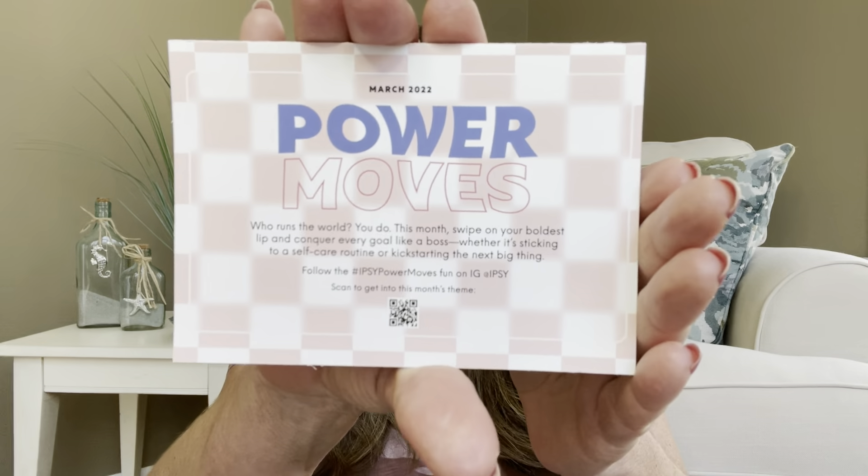But let's go ahead and see. The theme is Power Moves — you can see that on the inside of the card. It has everything listed inside, going over all of our items with a brief description and the full-size value. I don't go into a lot of details; I just like to show you what I got.